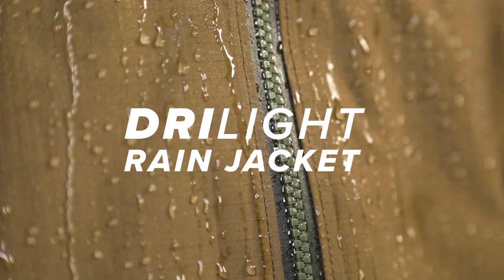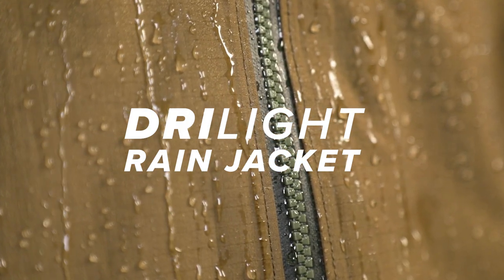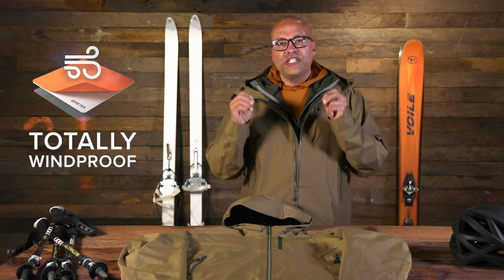New for Fall 23, the Dry Light Rain Jacket from Beyond Clothing. It is a rain and wind shell.